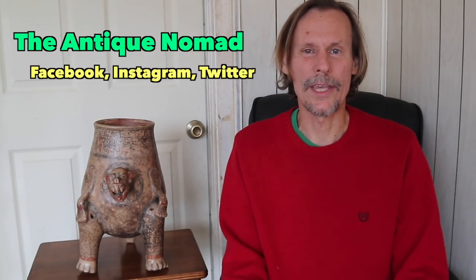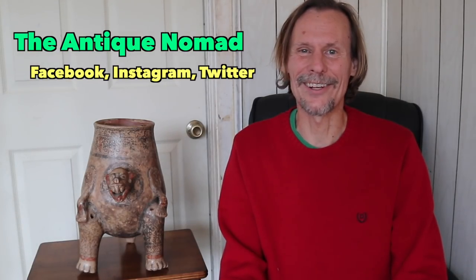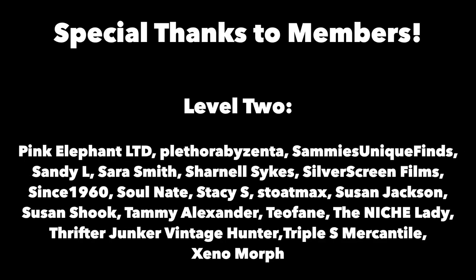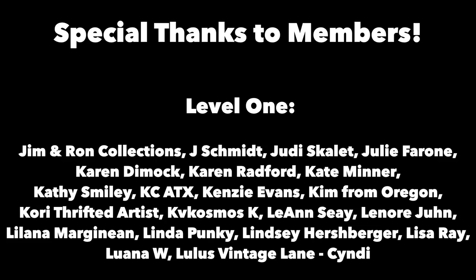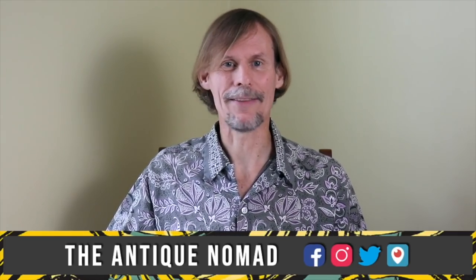Thank you so much for joining me for this — I'm really enjoying bringing these to you and I'll have another one hopefully very soon. Maybe we'll do a couple of these a month at some point. Take care, and thank you for joining me. I'm George the Antique Nomad on Instagram and Twitter. Thanks for joining me in the fun and fascinating antique community where online meets the real world. Please click the subscribe button below, click the bell to be notified when new videos upload, leave a comment below, and hit thumbs up to like this video. Links to our social media daily posts and items for sale are in the description. This is George at the Antique Nomad — bye for now!